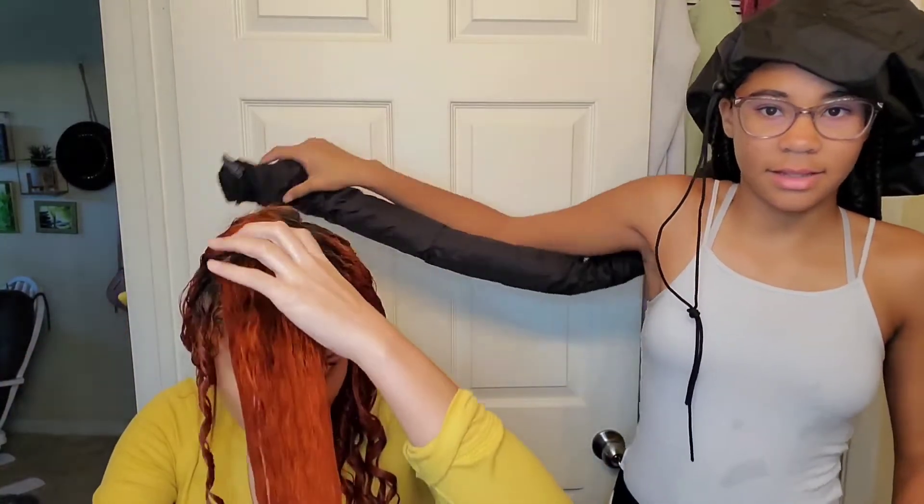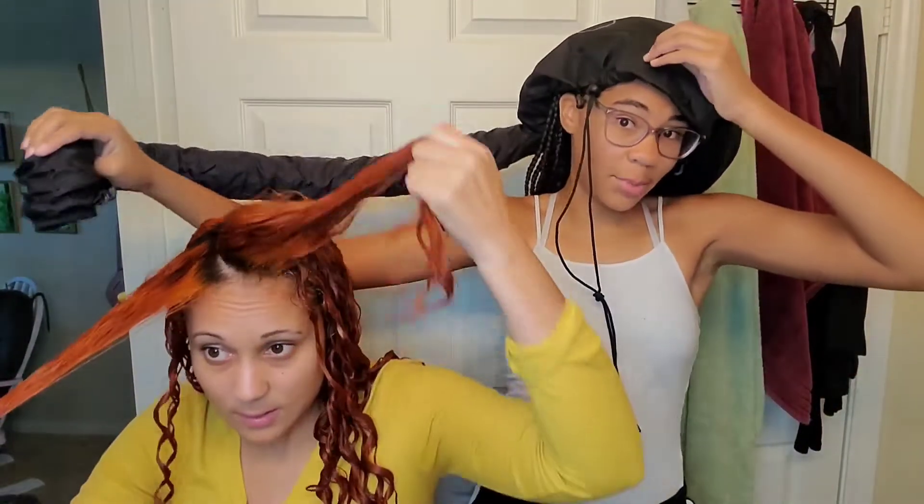Shania doesn't like the soft dryer, so we plug the end of the diffuser attachment onto the blow dryer piece — the head part connects to your head and then connects to the dryer, and the dryer blows warm air through to dry the twists.